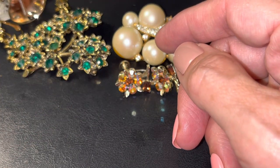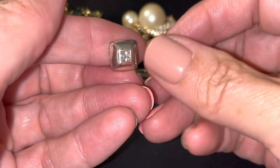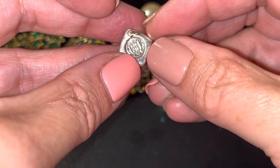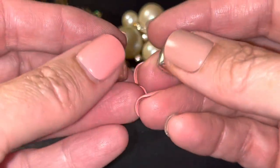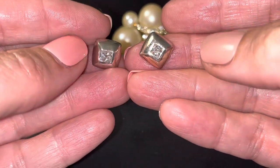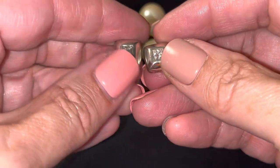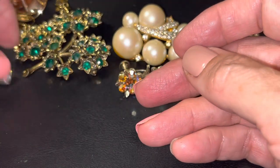Then we have these that have no backs, but these are sterling — Givenchy little studs. So there — those would be nineteen bucks. Sterling Givenchy.